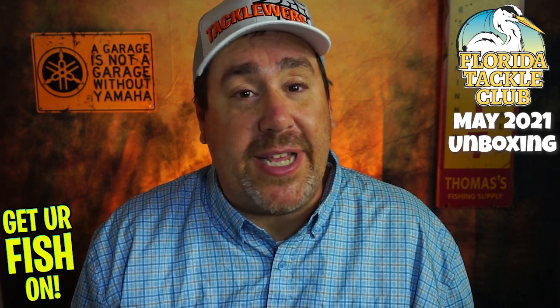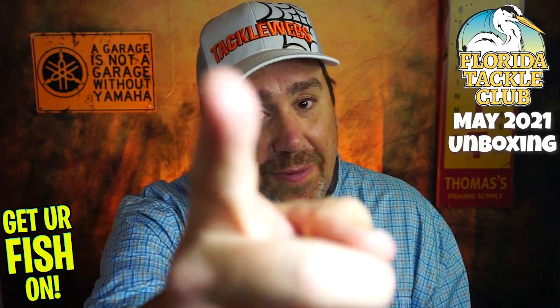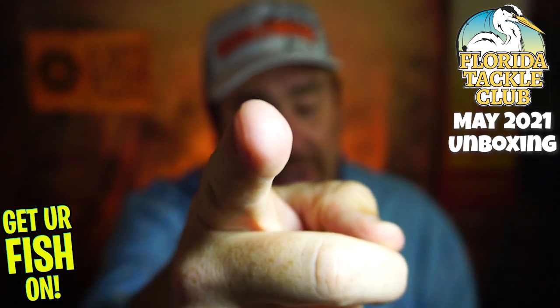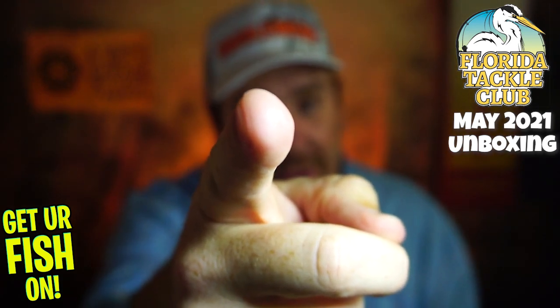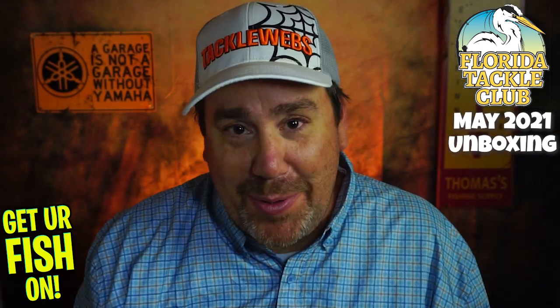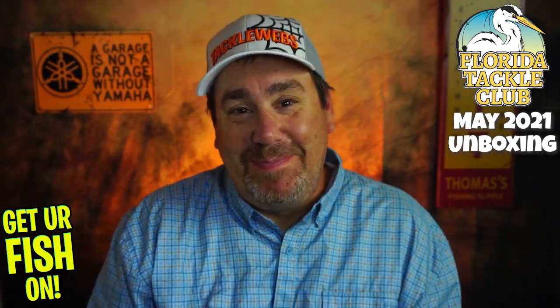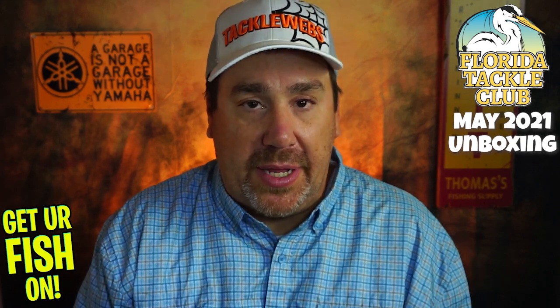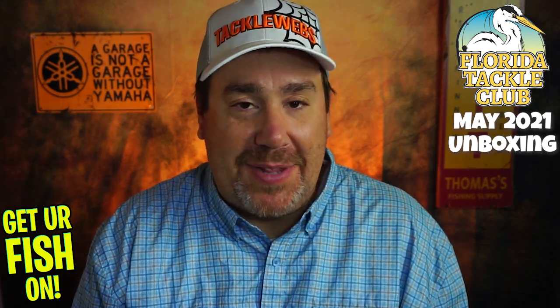Guys, I hope you have a blessed day. Remember, take your kid fishing — get your fish on. We will see you soon. Cheers, guys. And thanks, Florida Tackle Club — you killed it again. Seriously, Vic, you killed it. Thank you.